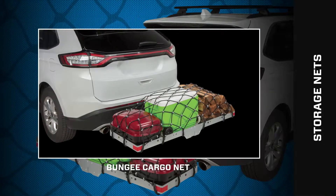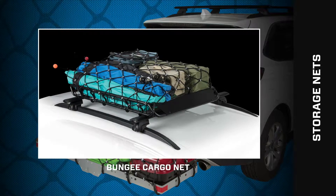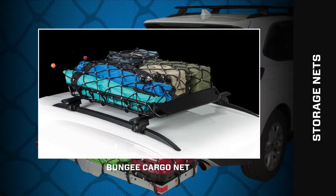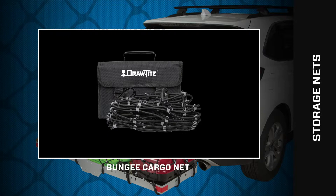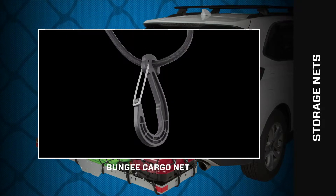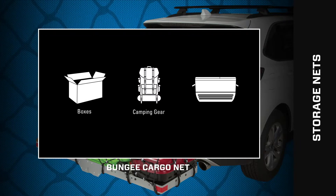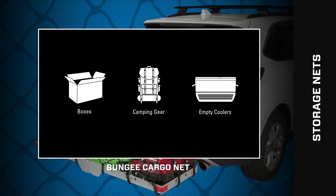For light cargo and gear on hitch mounted cargo trays or roof baskets, the DrawTite bungee cargo net is the perfect size, measuring 36 inches wide by 48 inches long. Its 16 hooks fit around cargo carriers to secure light loads including boxes, camping gear, or empty coolers.